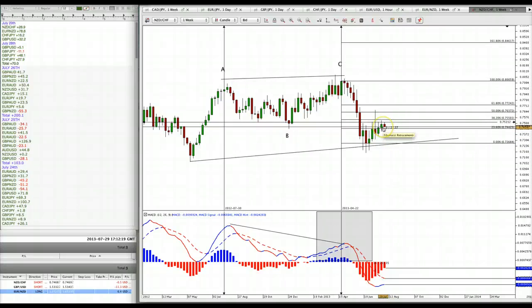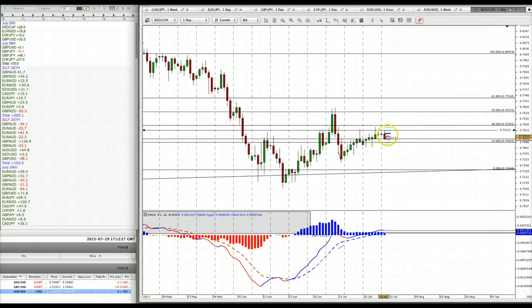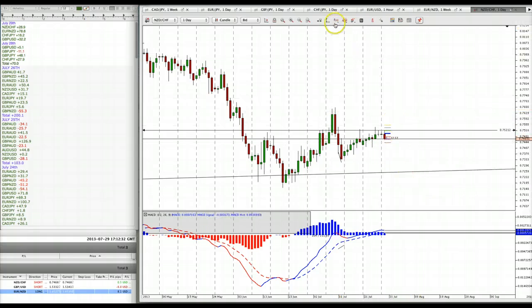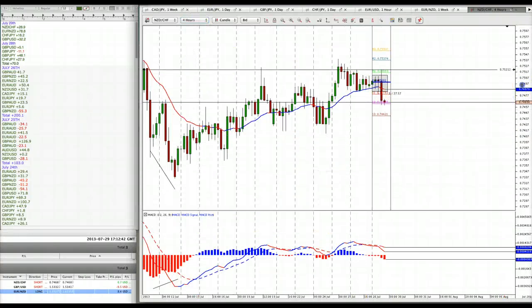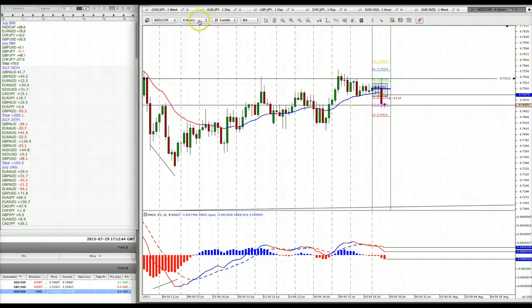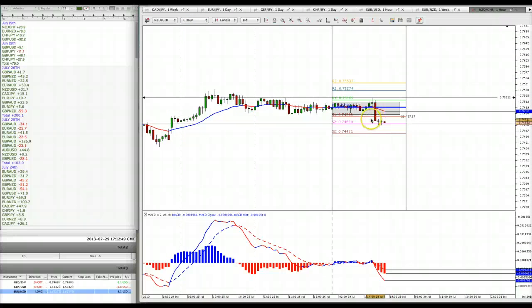Now the market is turning around and heading south. We have a color-change candle on the weekly chart. On the daily chart, price is below the central pivot point, which is very important. On the four-hour chart, price is below the 21 moving average line, and also below the one-hour 21 moving average line, and it continues to go south. Any retracement, all we're going to do is sell, because this trade is based on the weekly chart divergence.